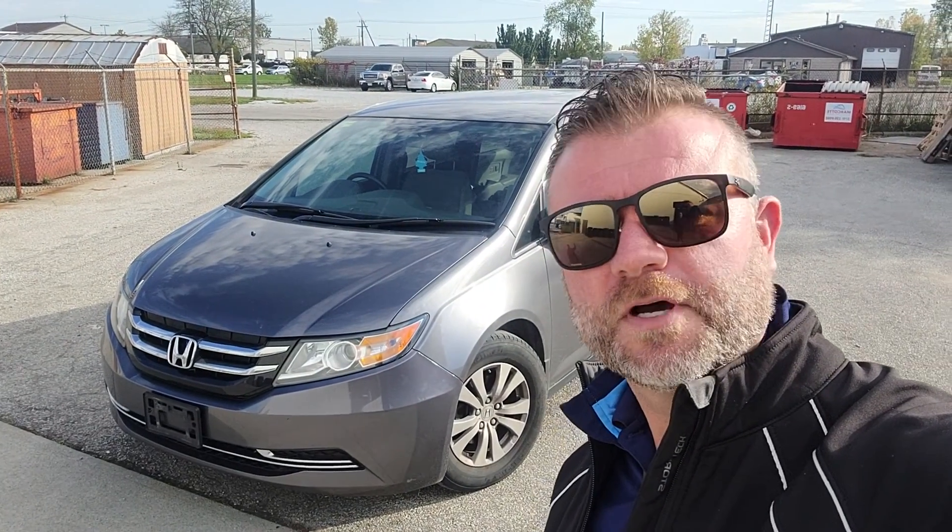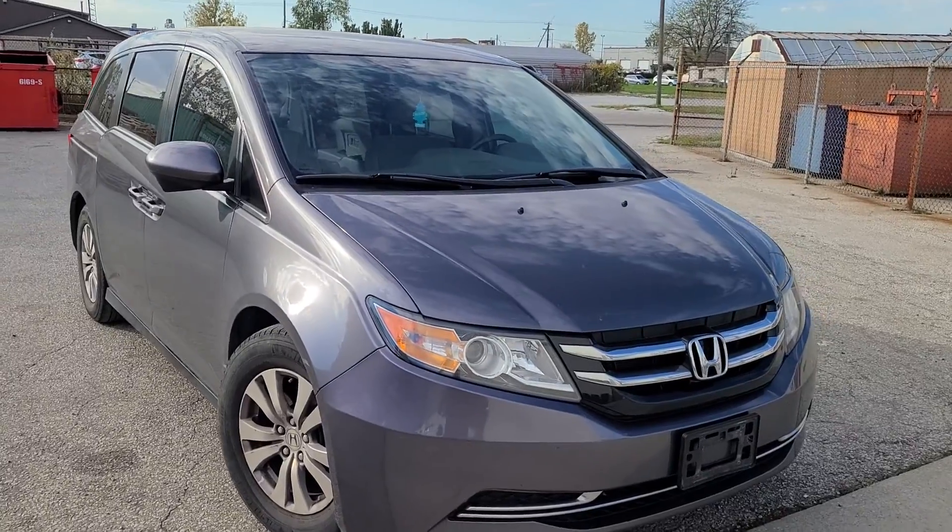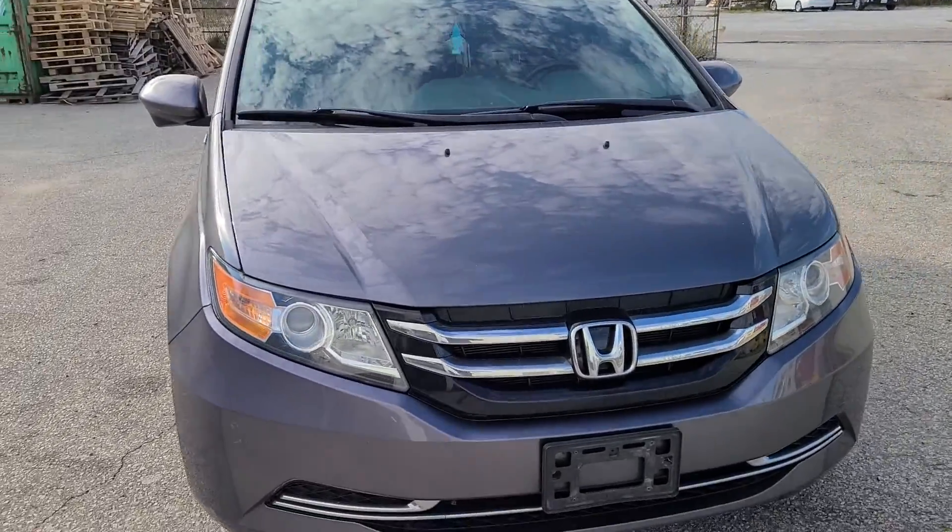Hey Sean, it's Jared from Sarnia Volkswagen here with the Honda Odyssey. I'm just going to do a quick walk around with you here. It's got a hundred and two thousand kilometers on the clock. They just started cleaning it, so I just pulled it out of the detail bay — the outside has not been touched yet, but I just wanted to show you the car quickly here.